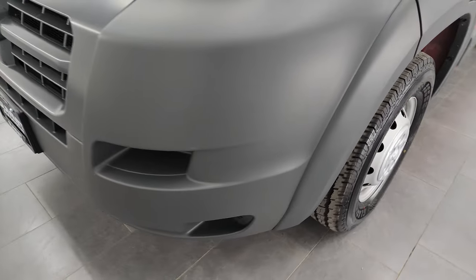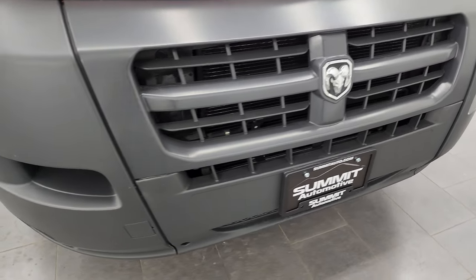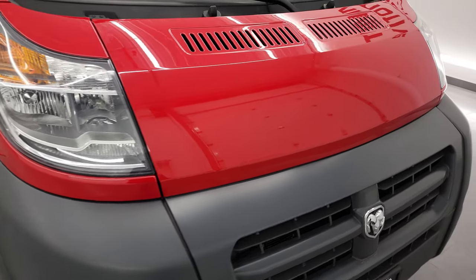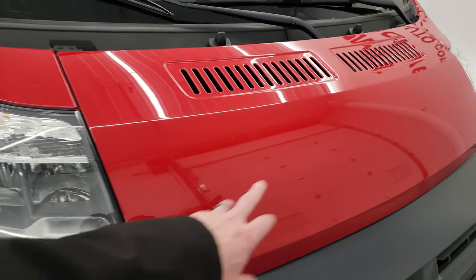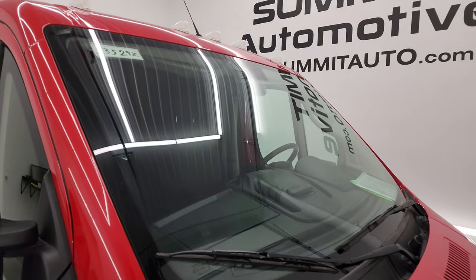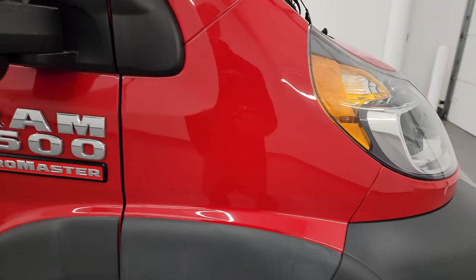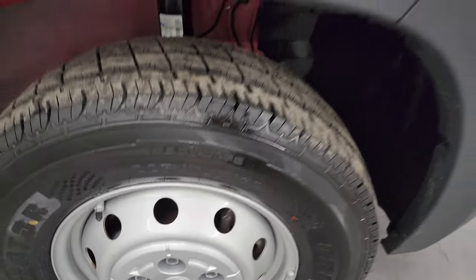Coming around the front, the front bumper and grille are in excellent condition — didn't see any dents, dings, or scuffs on them. The hood is in pretty nice condition as well, just a couple little dings but nothing too bad. The glass is in nice shape with no cracks or chips. The passenger side front fender looks good and the passenger side front wheel is in nice condition as well.